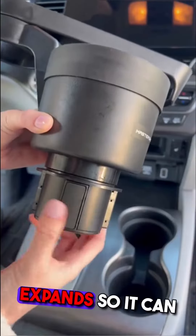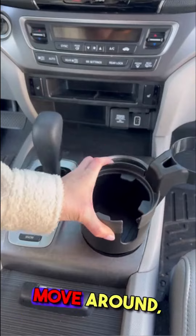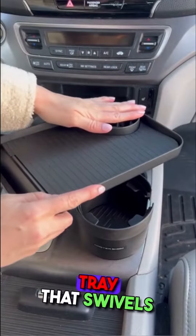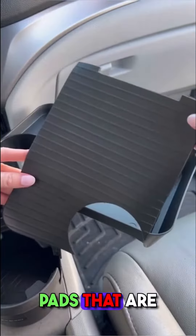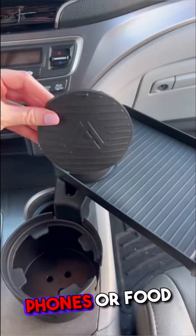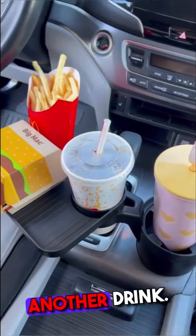This gadget has a cup holder that expands so it can fit perfectly in your car. Once adjusted, it's secured in place and won't move around, and also comes with a detachable tray that swivels so you can rotate it. Both pieces have removable rubber pads that are washable and keep keys, phones, or food in place. It's perfect for eating in the car and even has an extra spot for another drink.